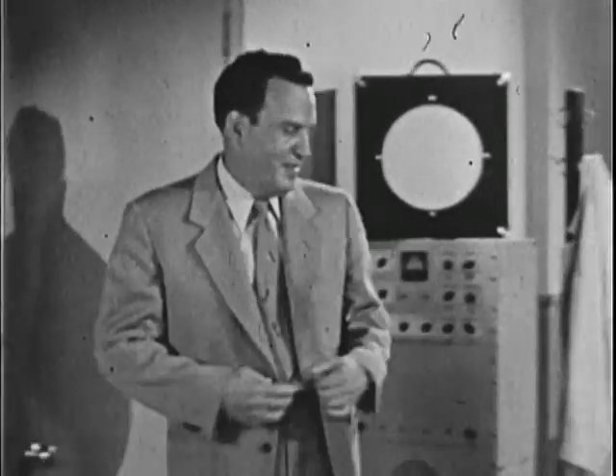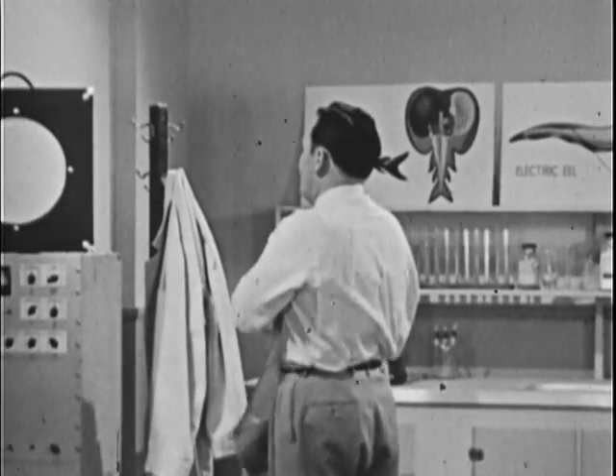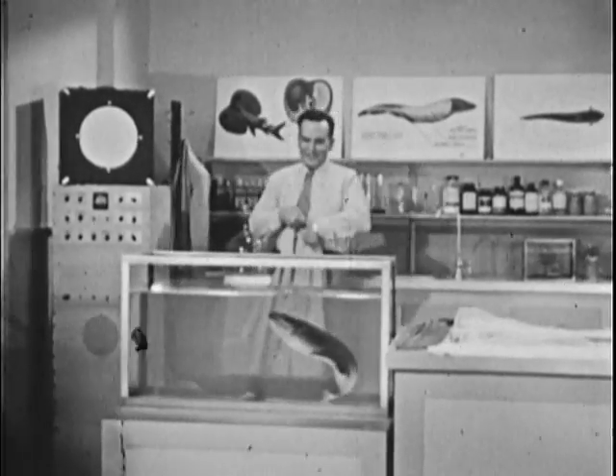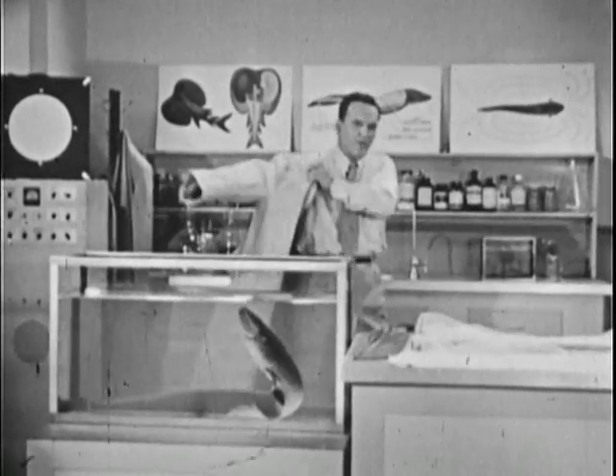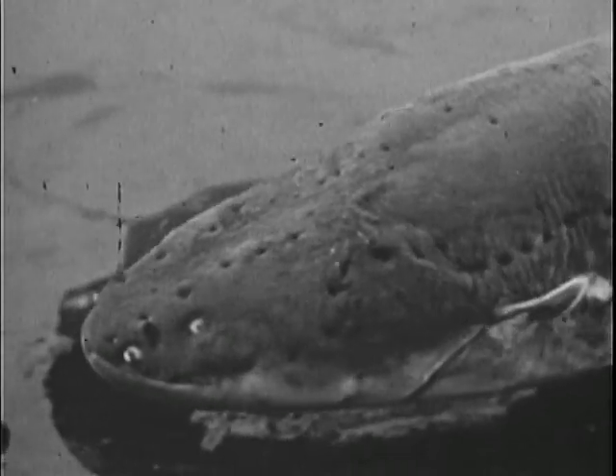I'd like you to meet a friend of mine. His name is Linnaeus — Electrophorus electricus Linnaeus. Here at the lab we just call him Joe. He isn't exactly what you'd call a raving beauty, is he? But he has his points.